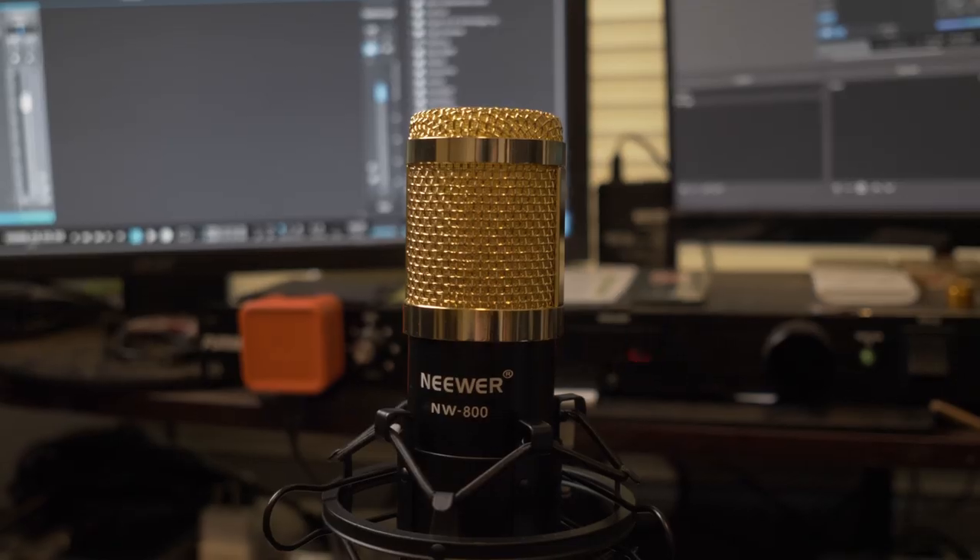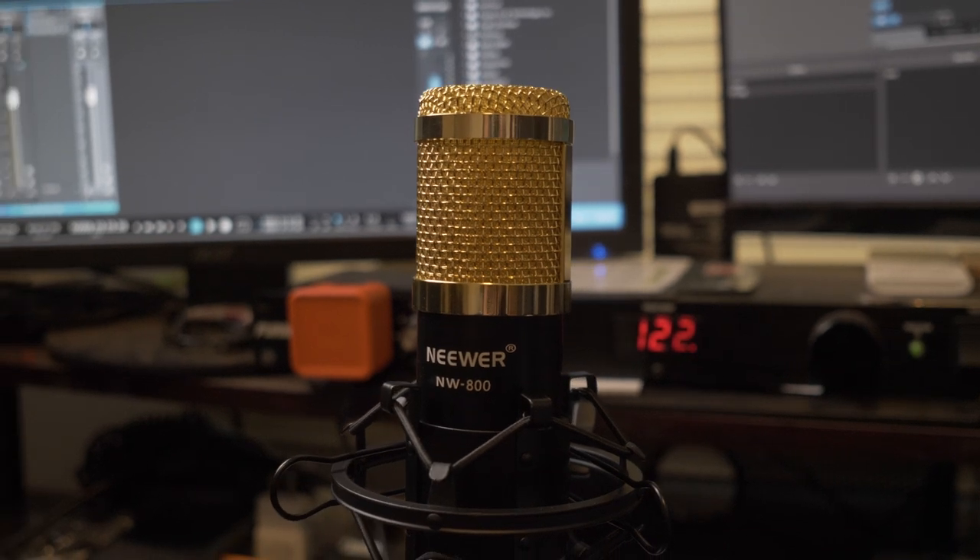We're gonna stop talking into this beautiful SM7B by Shure and switch over to the Newer NW800, then do a little vocal freestyle test to see how it sounds in an actual mix and whether it's even worth it. So let's go ahead and switch the microphones and we'll be right back.